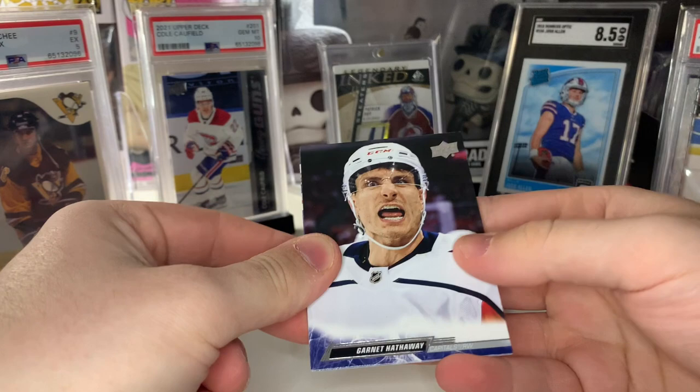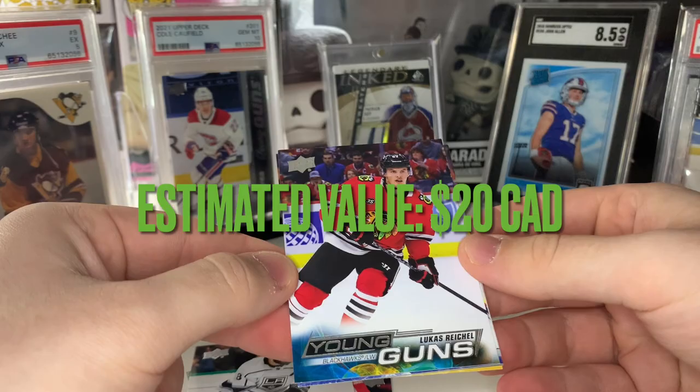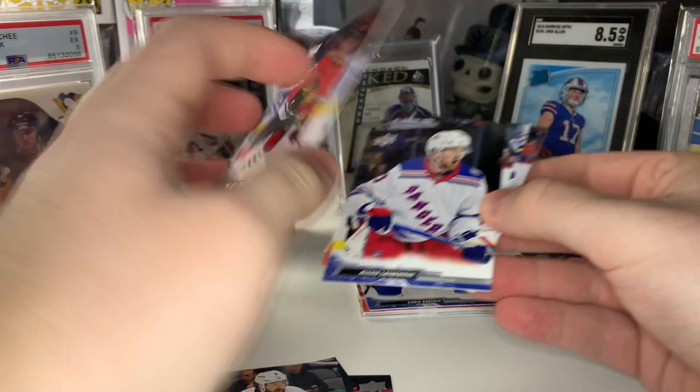This is the official halfway point. Looks like we do get our third Young Gun — let's see who it's going to be. It's going to be Lucas Reichel! That's a pretty solid one — probably one of the top 10, if not top 5 Young Guns to get. First round pick to the Blackhawks — Lucas Reichel. I will definitely take that.